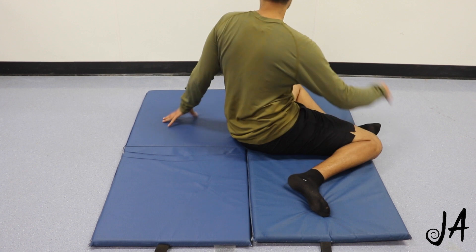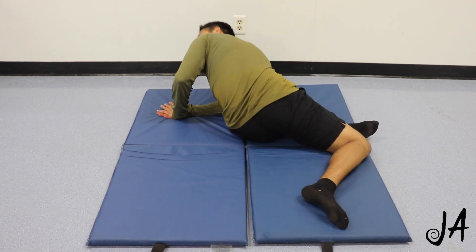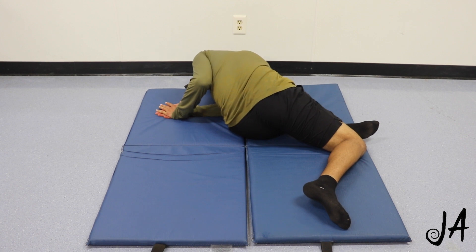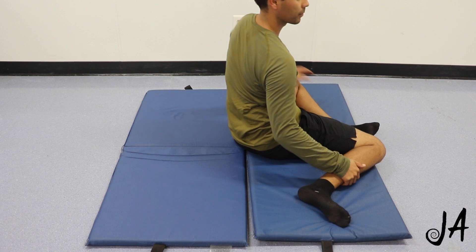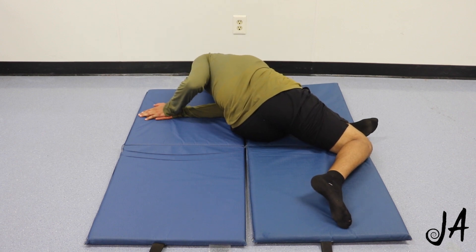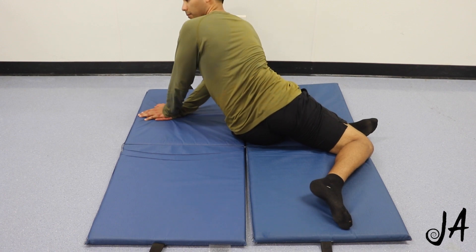Same thing here — hold for three to five breaths, breathing in and out of the nose. The reason we breathe through the nose is that nose hairs help produce nitric oxide, which helps open up nutrient delivery to the bloodstream, and it puts us in more of a parasympathetic — or rest and digest — state of being, which helps our tissues get an optimal stretch.